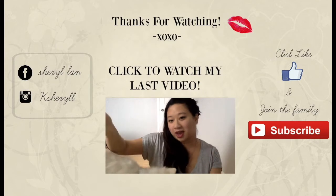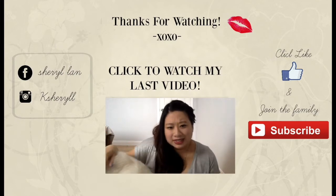Meet Loki! And Loki, meet everyone on YouTube. What are you doing? That's not very polite.